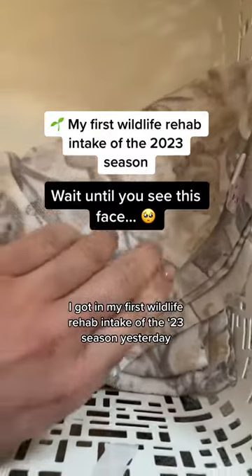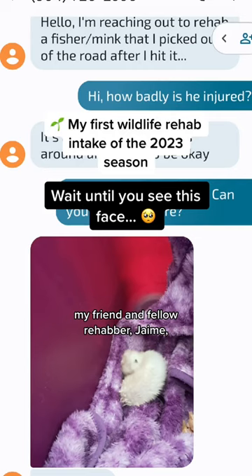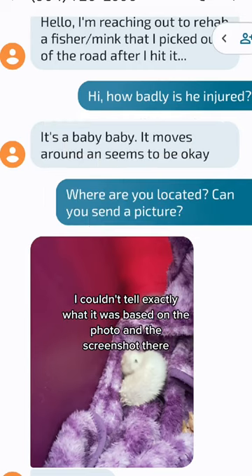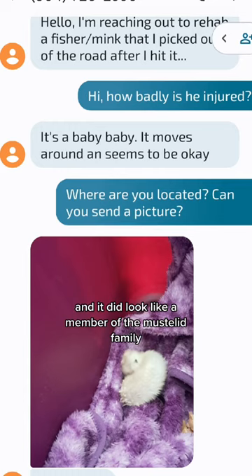I got my first wildlife rehab intake of the 2023 season yesterday. My friend and fellow rehabber Jamie, who specializes in birds, got this message yesterday and forwarded it to me. I couldn't tell exactly what it was based on the photo and the screenshot there, but it definitely looked hurt, and it did look like a member of the Mustelid family.